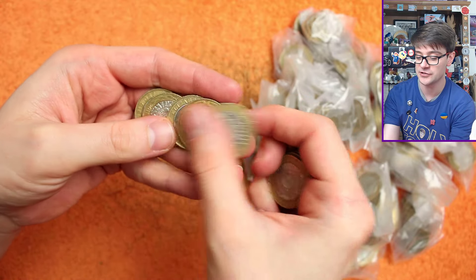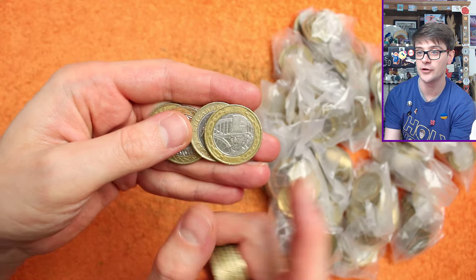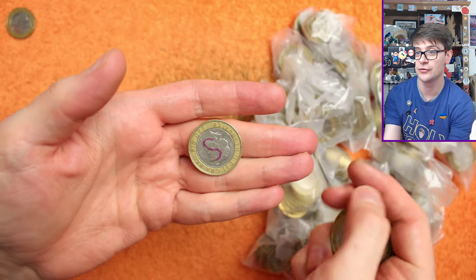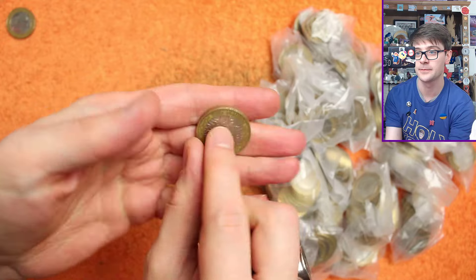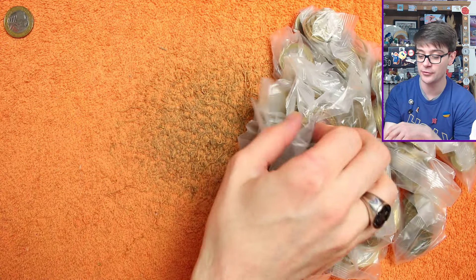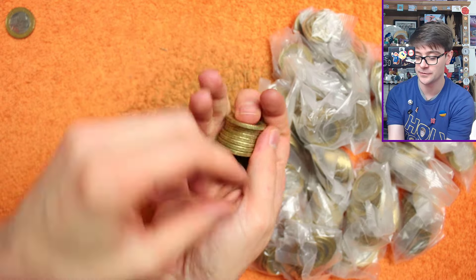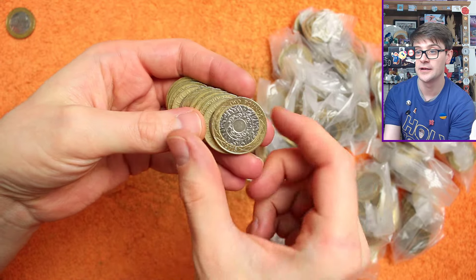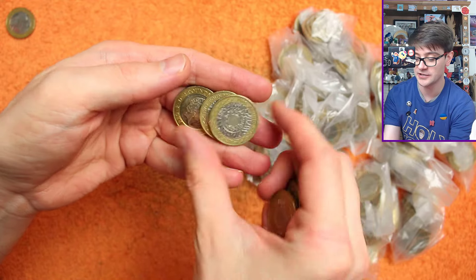But ideally if we can get some commemoratives, like this one here — that's Brunel's Portrait. Very common coin though, you'll have no problem finding him or the counterpart. The counterpart to Brunel's Portrait is Brunel's Achievements — the arch at Paddington Station. Both of those are quite common coins, you shouldn't have much of an issue finding one of those. But if we can find some that are a little bit more exciting, that would be ideal.